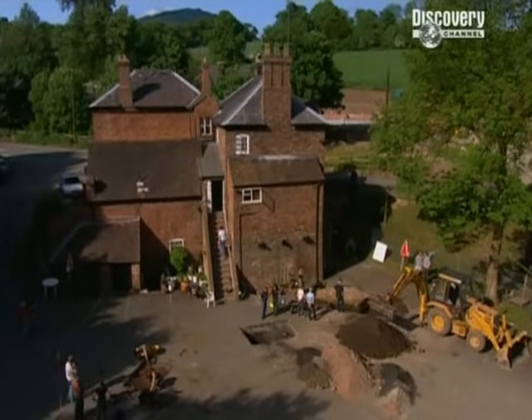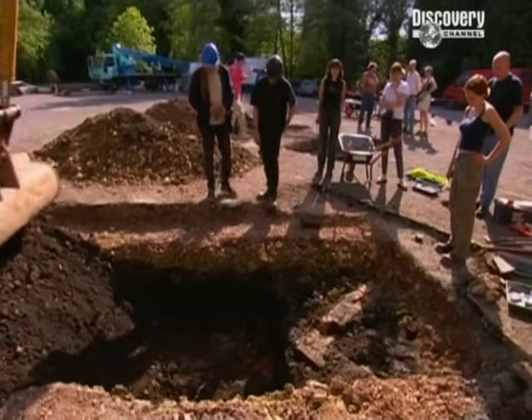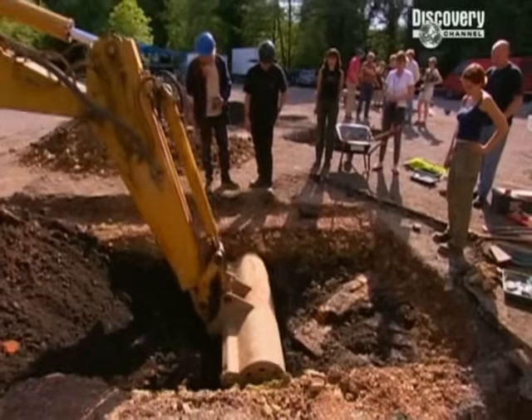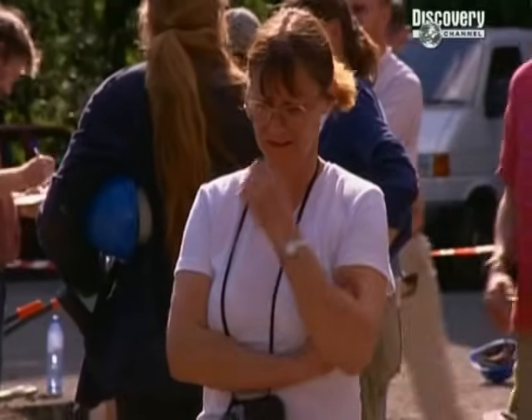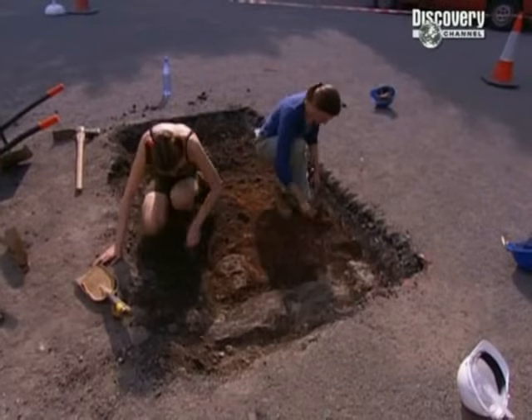Things are hotting up in the car park too, but still no sign of the hidden furnace. We've uncovered some brickwork in Trench One, but it's too close to the surface to be anything exciting. I think Jane the landlady is wondering if we've made all this mess for nothing. We've also found some stonework in Jenny's trench, but it's too early to say what this building was.